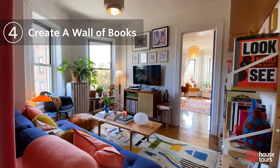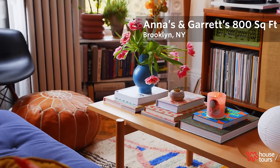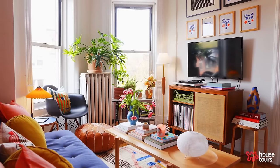So this is our living room. It's where we spend a lot of time relaxing — either watching TV, listening to records, having coffee in the morning. It's a place where we both unwind at the end of the day.